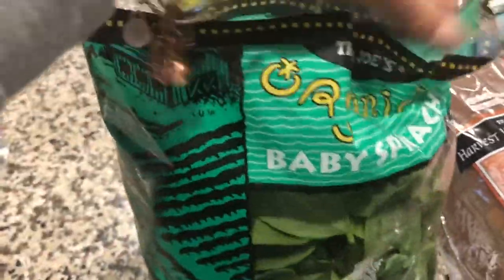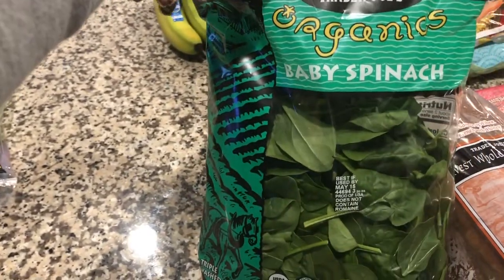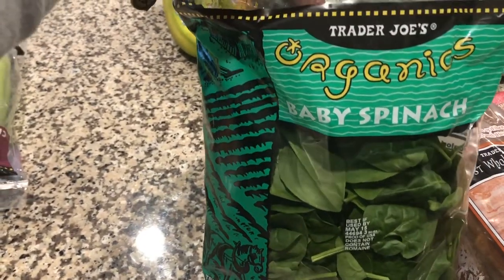You would think it wouldn't taste so good, but it does. We also grabbed baby spinach for salads — maybe I'll add it to some smoothies too. We got the organic spinach for that.